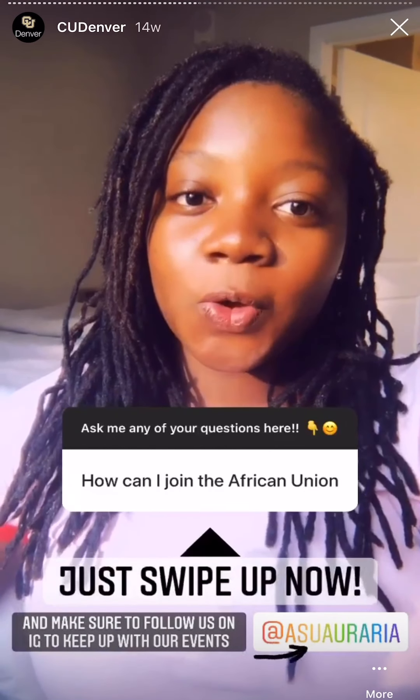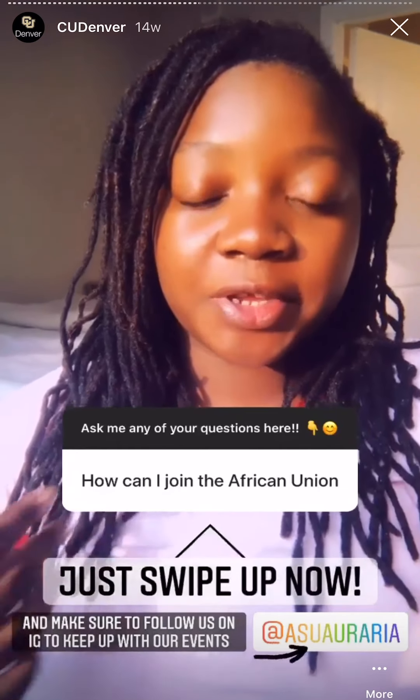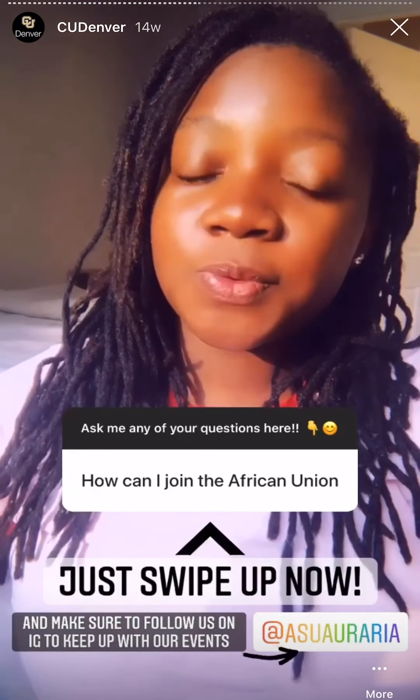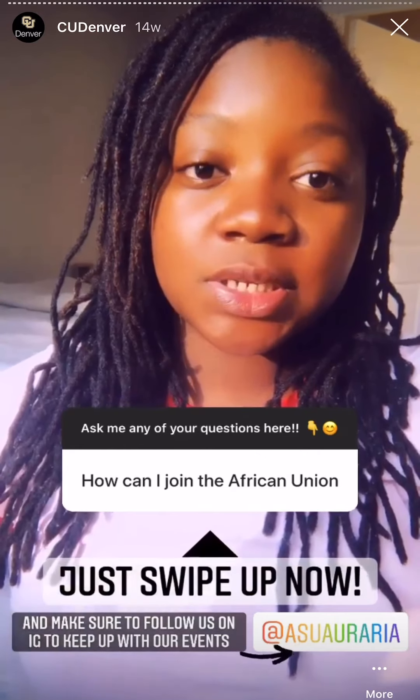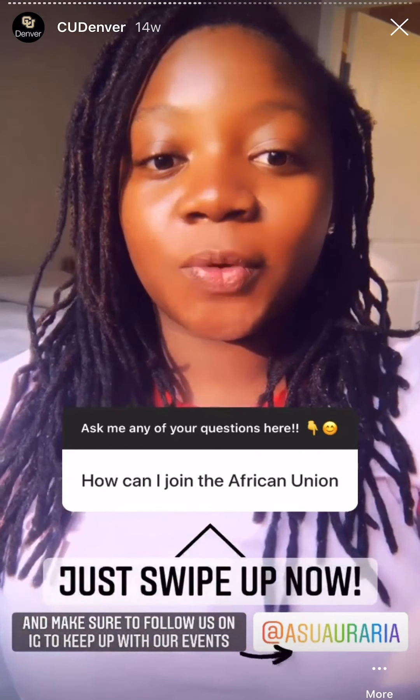In case you don't know about African Student Union, it is an organization that brings together students of African descent and from the African diaspora. It is really open to everyone who is interested in African culture, and you can join us through the links and follow us on Instagram.